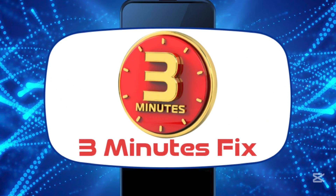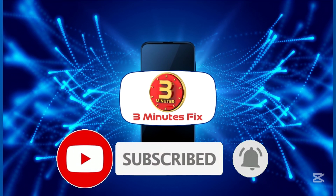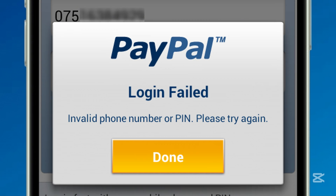Hello, and welcome to the 3 Minutes Fix channel. If this is your first time watching our videos, don't forget to hit the subscribe button and turn on the notification bell. Stay with me until the end to learn how to successfully update your phone number and avoid potential login issues in the future.